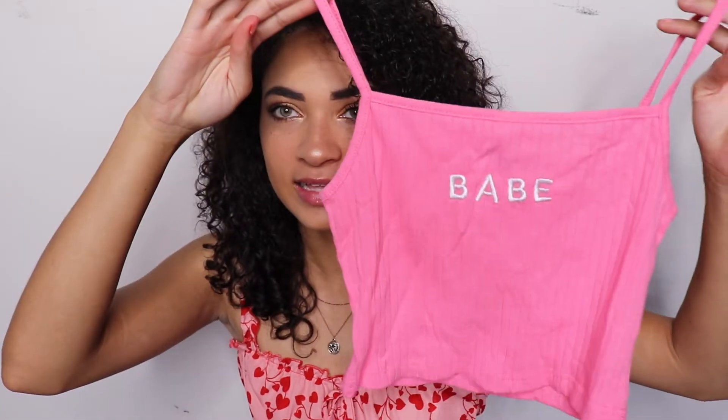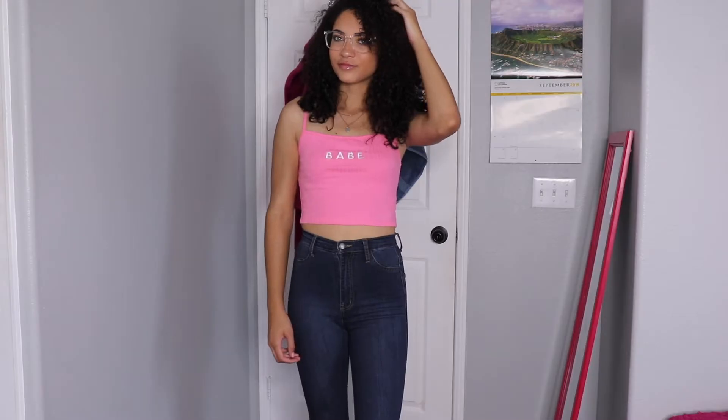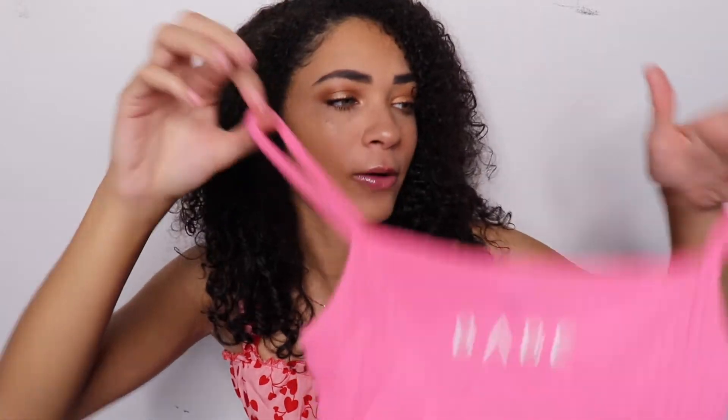Alright, the next one is so cute. It's this pink little tank top that says 'babe.' I love the little detail on the shirt — it's like a ribbed material. The quality on these items is really good for being as cheap as they are; I think this was only like $5. I'll have everything in the description box below if you guys want to buy anything in this video. Really good quality — I'm super surprised. It says 'babe,' hot pink, super cute. I love it!